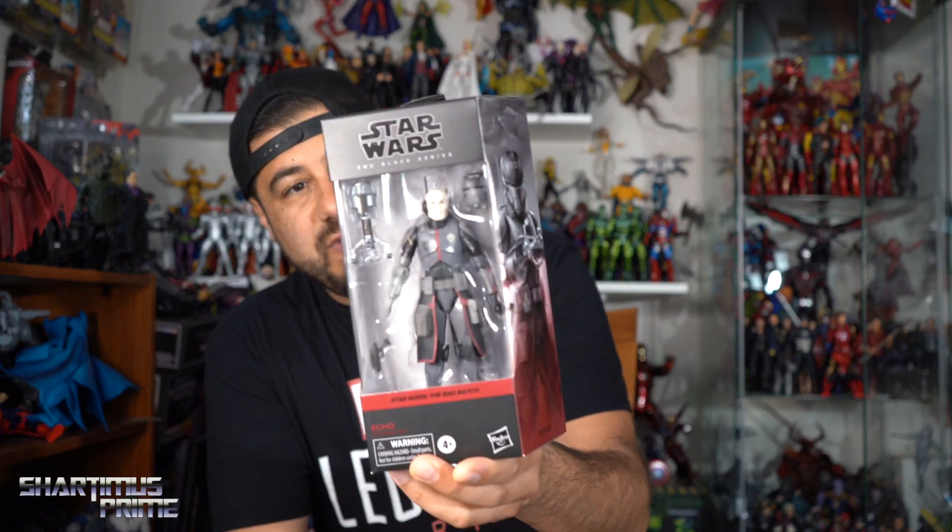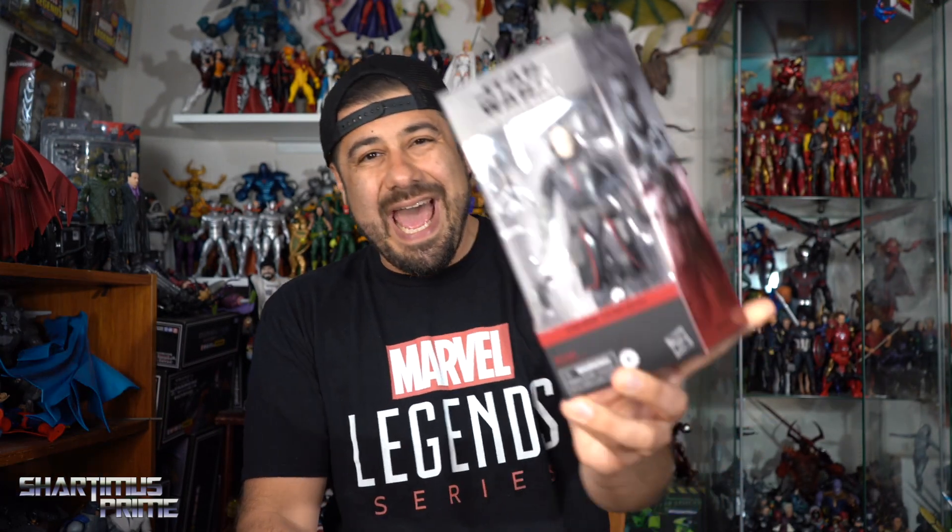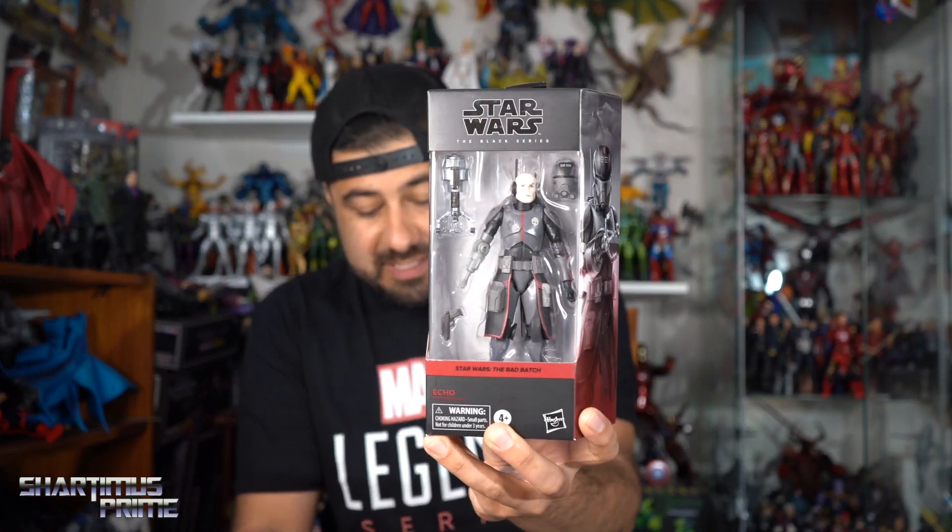We have the Bad Batch Echo figure. I've been picking up my Bad Batch figures — I haven't finished watching the show and it hasn't been my absolute favorite, but I had to do it. I like the team.